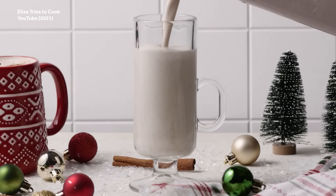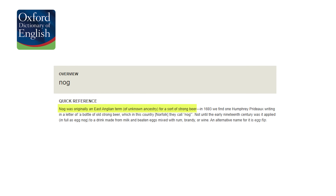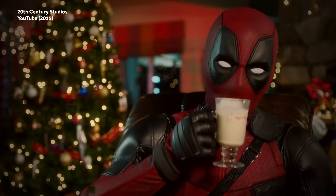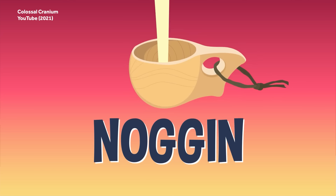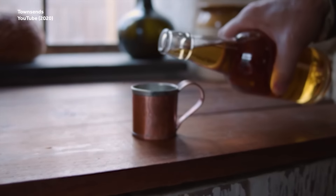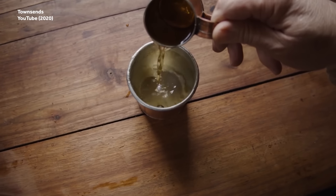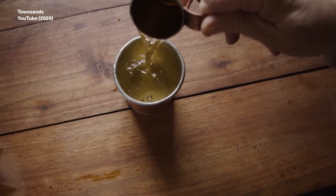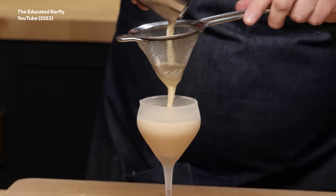The Oxford English Dictionary reports that nog was a kind of strong beer brewed in East Anglia. But others have pointed out that the word could just as easily be derived from noggin, a Middle English term for a small carved wooden mug that was used to drink alcohol — and it's also the name of the thing that starts hurting if you've had too much. Yet another theory holds that the name is derived from grog, a colonial era name for rum that was allegedly served with eggs and known as egg-grog, which eventually became eggnog.